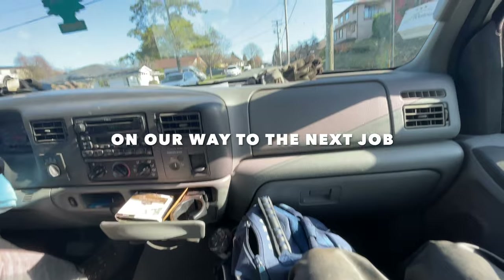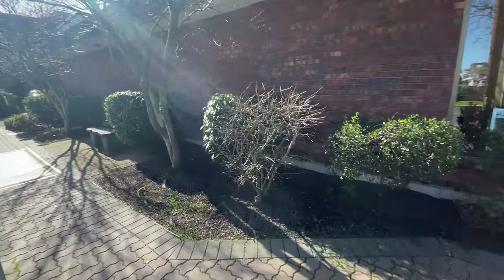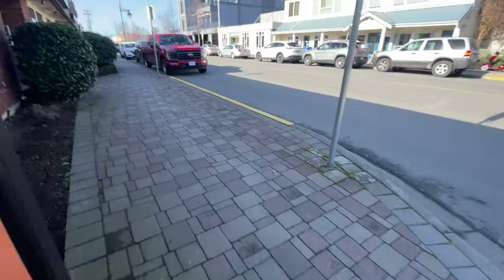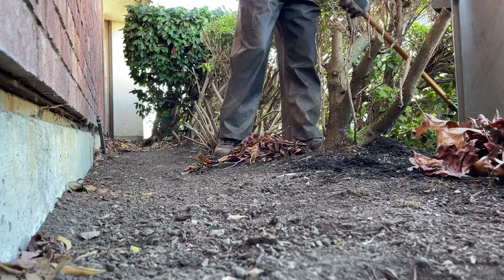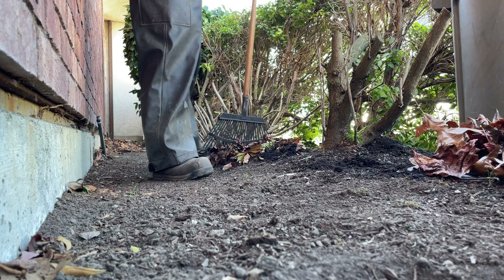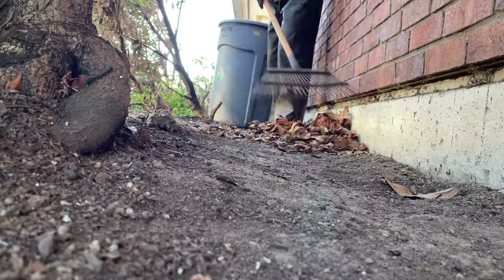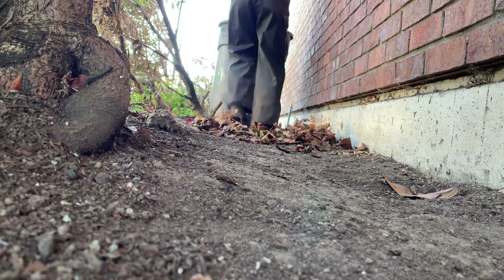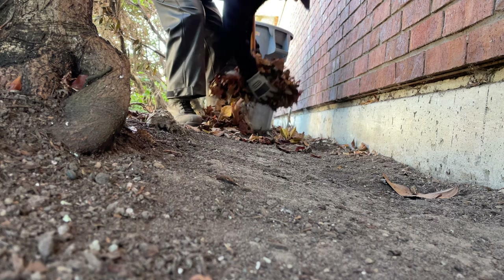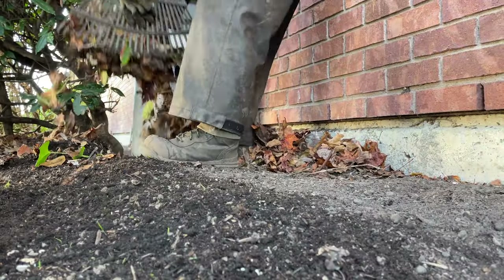On our way to the next job. The third property of the day is another commercial building in town. We typically do the same maintenance — cleaning out the garden beds, trimming the shrubs, and maintaining the outside area around the building. This garden had leftover leaves from the fall season, so my job task was cleaning out all the leaves from the garden beds around the property. One of the reasons I love my job is that I love seeing the transformations. The before and after can be so satisfying — even something as simple as cleaning up piles of leaves can easily transform a garden into looking a lot better than it was before.